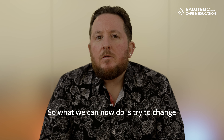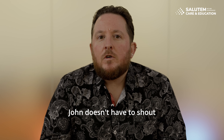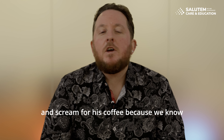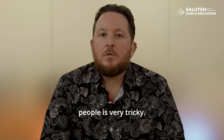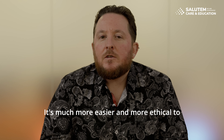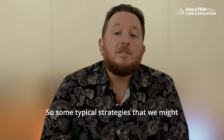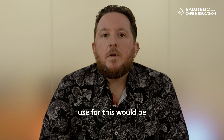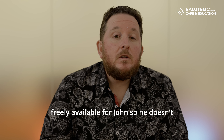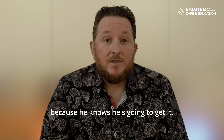What we can now do is try to change the environment so John doesn't have to shout and scream for his coffee. With PBS, changing people is very tricky — it's much easier and more ethical to change the environment around the person. A typical strategy would be making coffee more freely available for John, so he doesn't have to use his behaviour to obtain it because he knows he's going to get it.